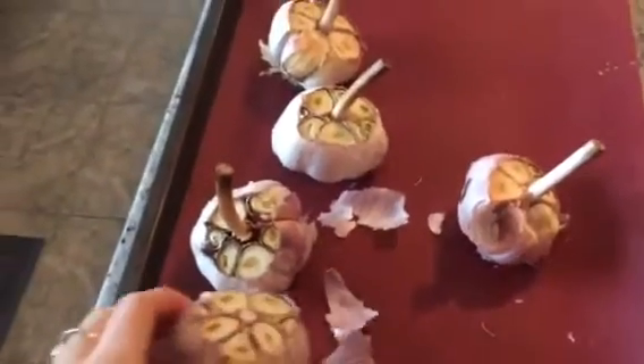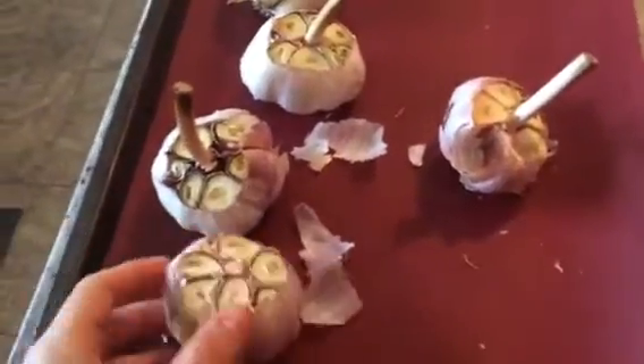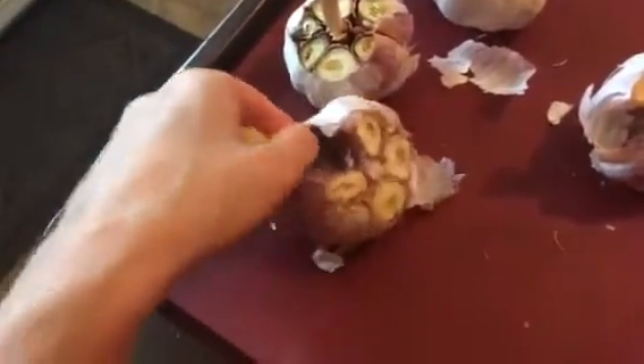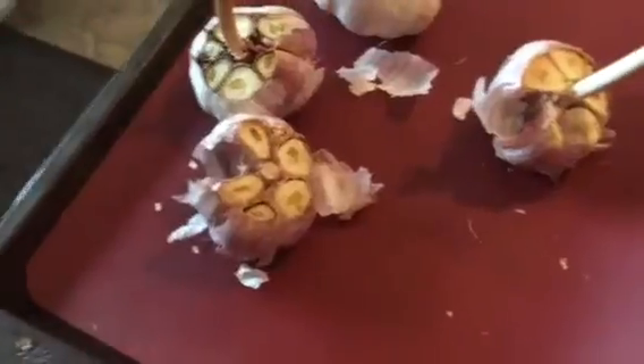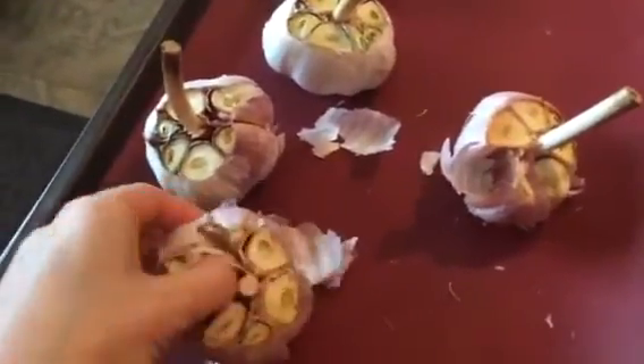This healing garlic soup takes at least five large bulbs of garlic — if you don't have large ones, do 10 small. It has amazing bone broth, vegetables, onions, mushrooms, garlic, and ginger. Just amazing.